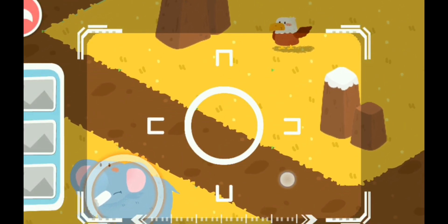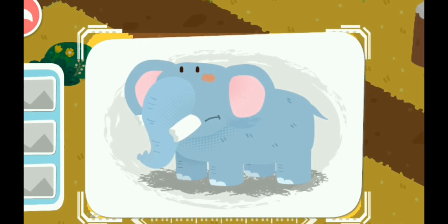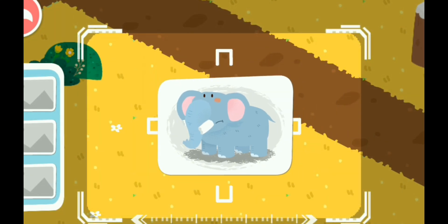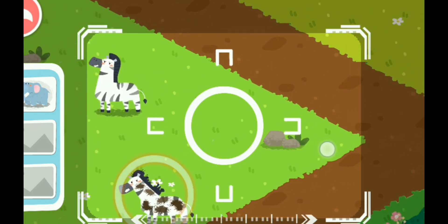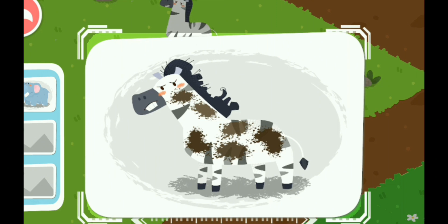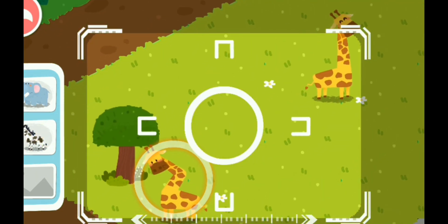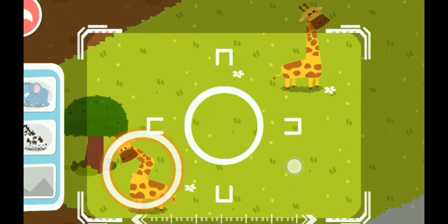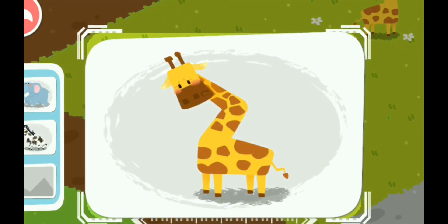Locate the injured animals. A picture is taken once you locate them. An elephant with broken tusks is found. A zebra with mud all over is found. A giraffe with an injured neck is found.